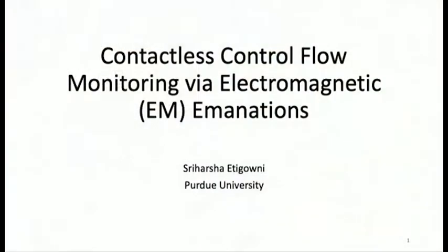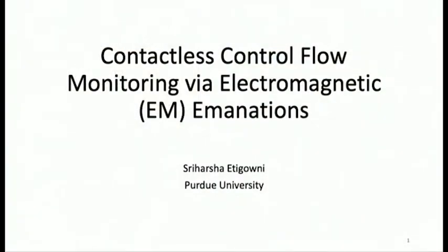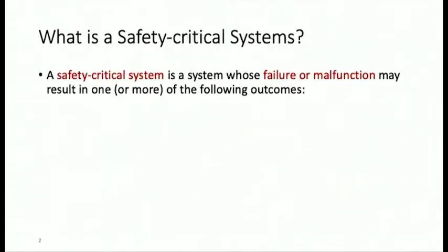Good evening, everyone. Today I'll be talking about contactless control flow monitoring. For control flow monitoring, we used physical side channels — specifically electromagnetic radiations which are emitted by electronic components. I mainly focus on safety critical systems here.